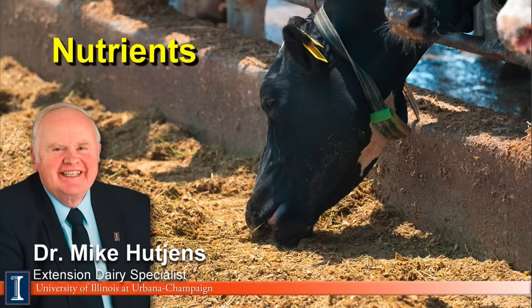Hi, I'm Mike Hutchins, Extension Dairy Specialist at the University of Illinois. This module will discuss the general aspects of feed nutrients.